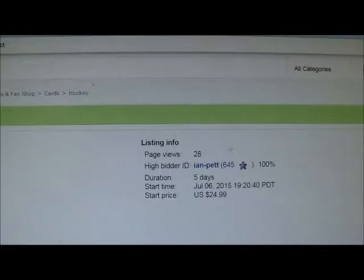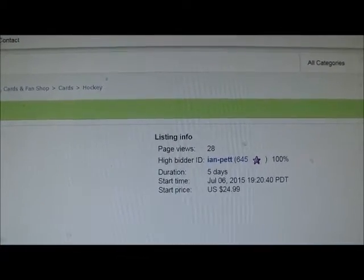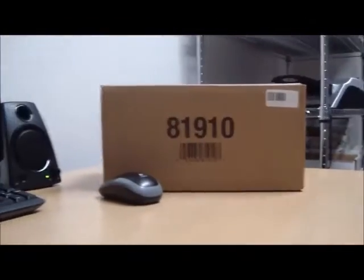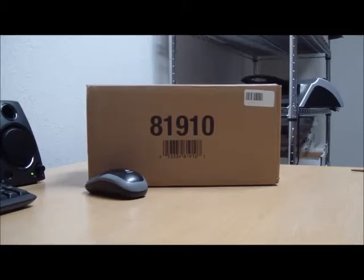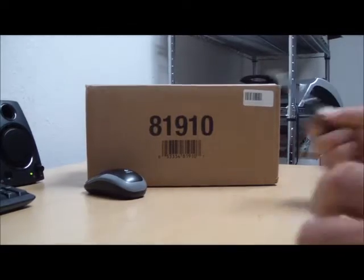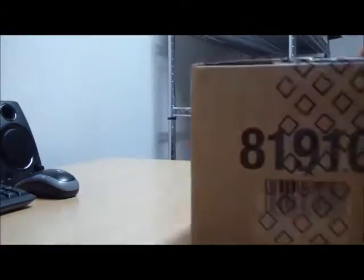Let me scroll up. The high bidder for the Sharks is Ian Pett — P-E-double-T. So there we have the last auction ended and the winner's list shown. Now let's get that box of, hopefully, 13-14 Ultimate Collection. I'm going to open up the case, get out all the boxes, and get started.